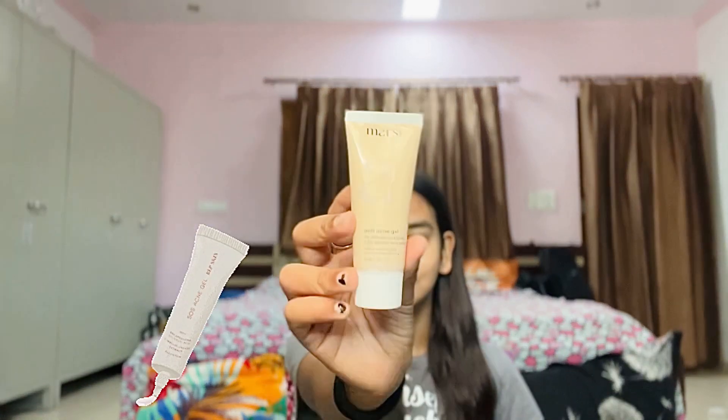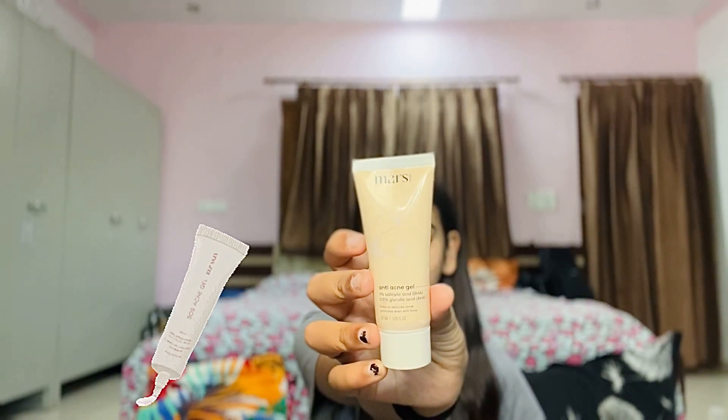After the serum, I prefer applying gel for my acne, and this is the gel that I apply — it's an anti-acne gel with 1% salicylic acid, PHA 0.5%, and glycolic acid AHA. This gel has definitely helped me a lot.